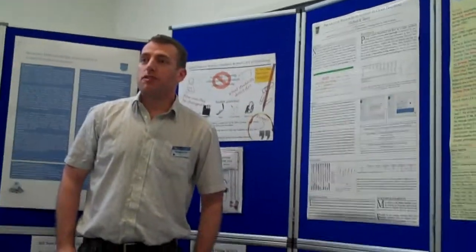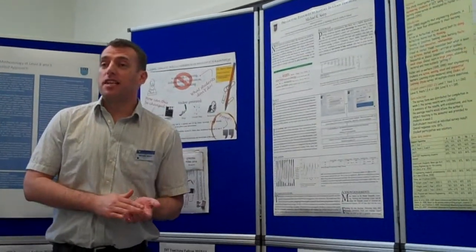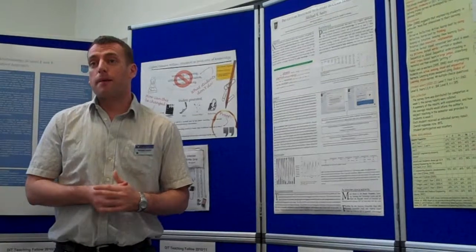I'm Michael Seary from the School of Chemical and Pharmaceutical Sciences. My project really arose out of studies I had done in several previous years looking at students who come into our chemistry degree course.